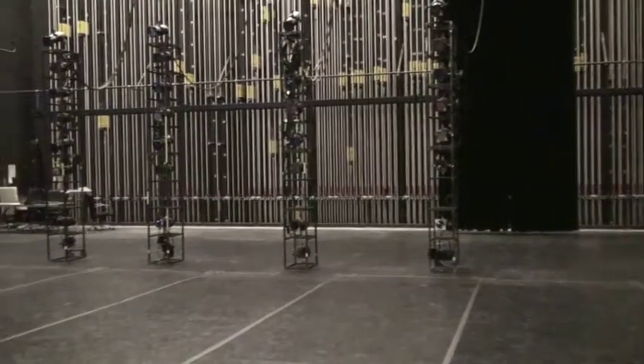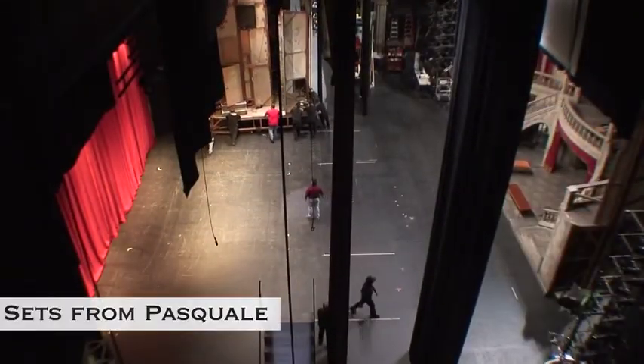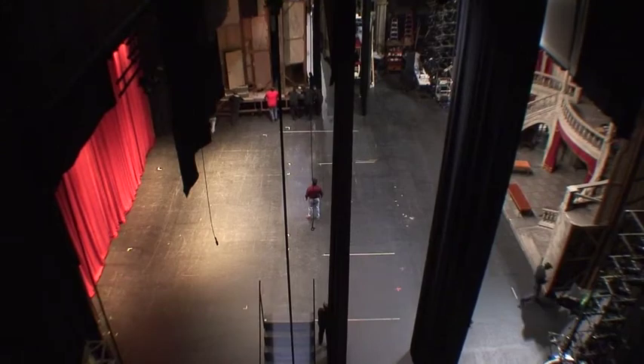Basically, any wagon that sat here — either the big house in Pasquale or the rooftop in the Music Hall — would have been stuck right out here. Whereas in this house, I could take the entire wagon. For instance, the rooftop went that way, the whole thing went over there. And then the Pasquale house, the whole thing went straight upstage and stored upstage.